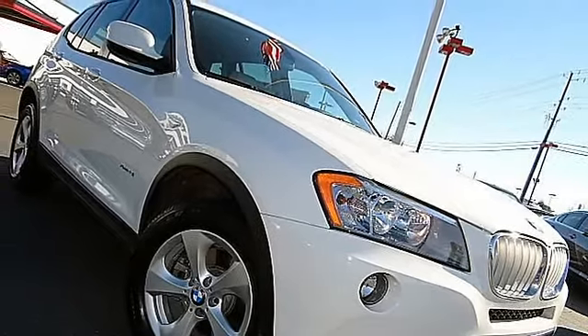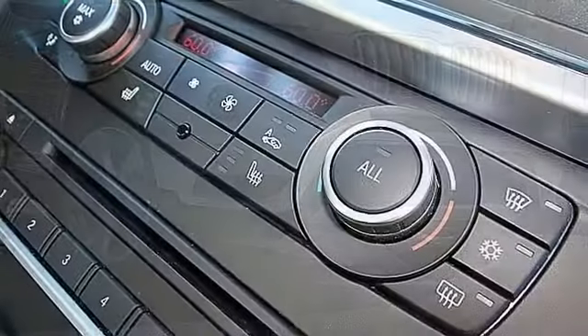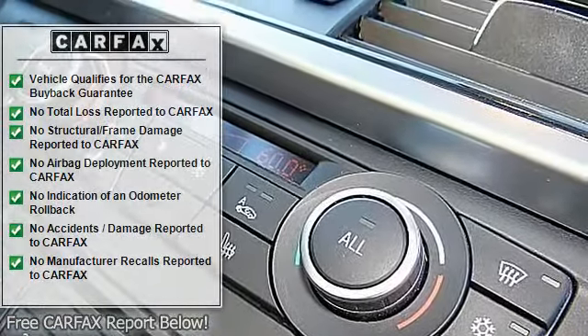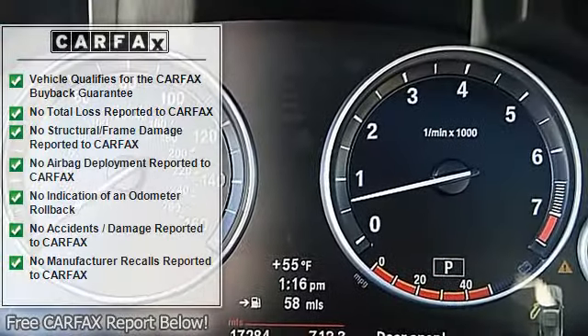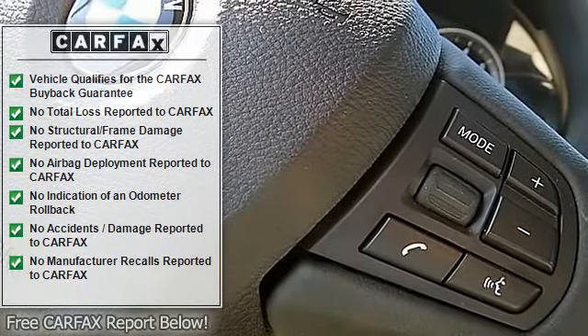The vehicle is white with a tan interior. It is offered with an extended warranty available, non-smoker, dealer inspection, and dealer maintained. This BMW is in excellent overall exterior condition and excellent overall interior condition.